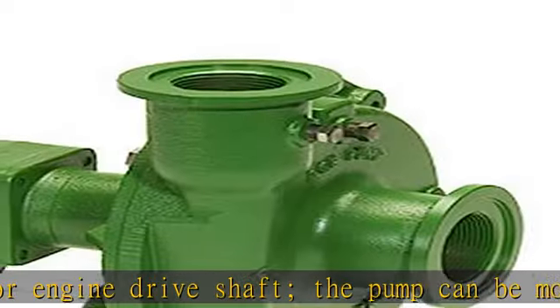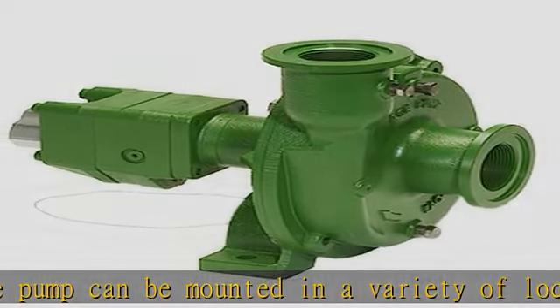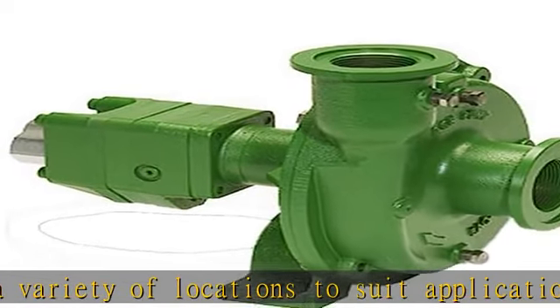Easy maintenance: on a hydraulic driven pump there are no belts to align or break. Separate pump and hydraulic motor shaft simplify repair and replacement. All pumps are equipped with easily replaceable Viton mechanical seals.